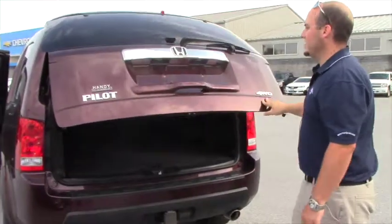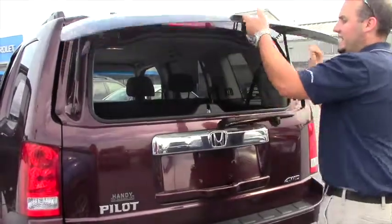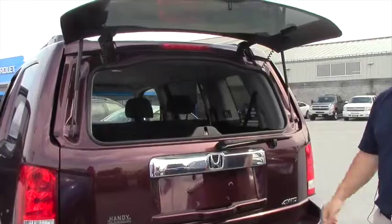Another nice feature that this has is the glass opens without having to open the whole door, so you can access stuff from the back without having to open the lift gate.